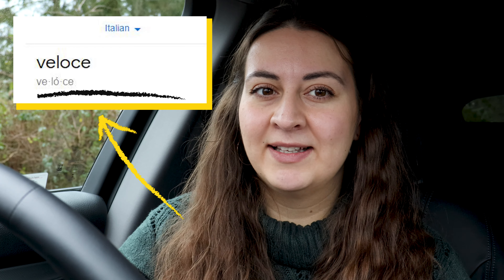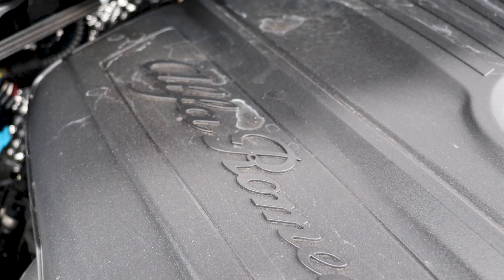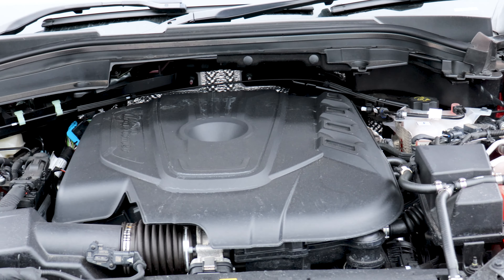Someone's going to comment and tell me I've got the pronunciation wrong, and I'm sorry. Model dependent, these are available as a 2.2 litre diesel or a 2 litre petrol, and range from 190 to 280 horsepower.